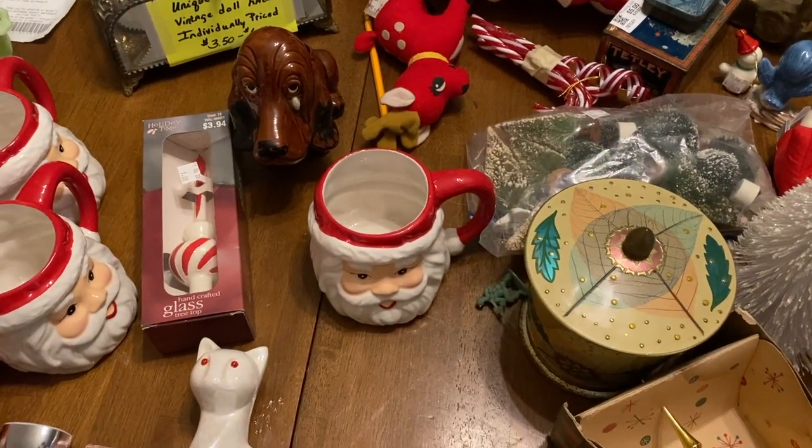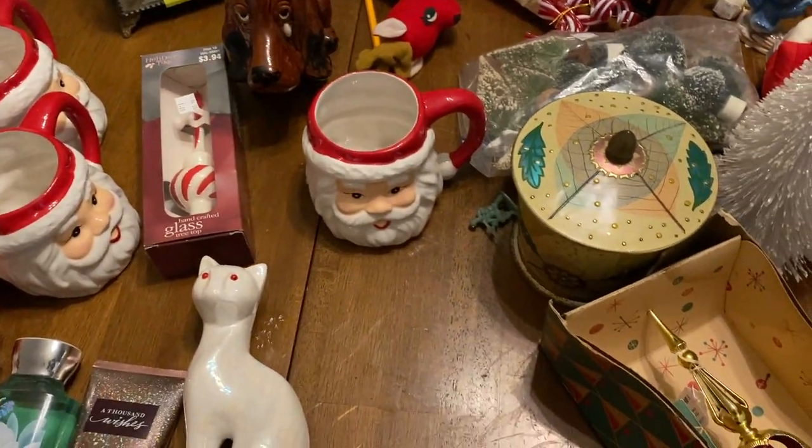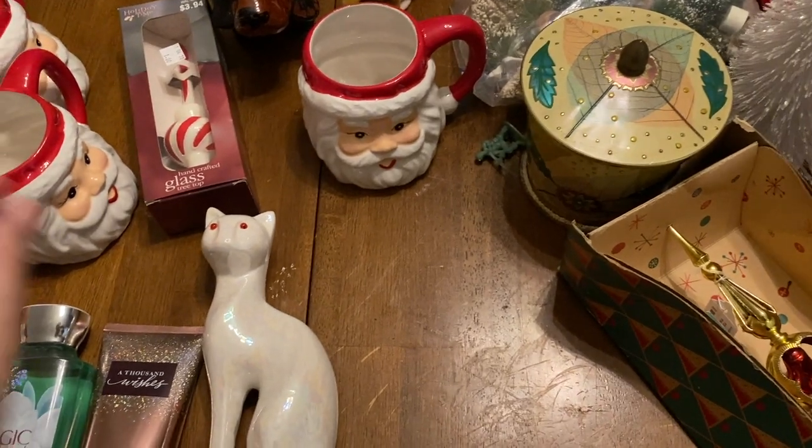Hi everybody, I have a pretty big haul video to share with you guys, so I'm just gonna jump into it because I have stuff everywhere. We went to a couple thrift stores and an antique store.